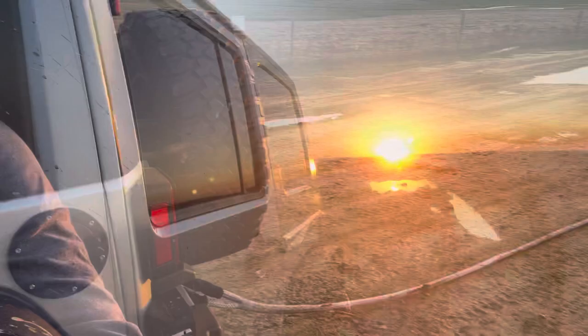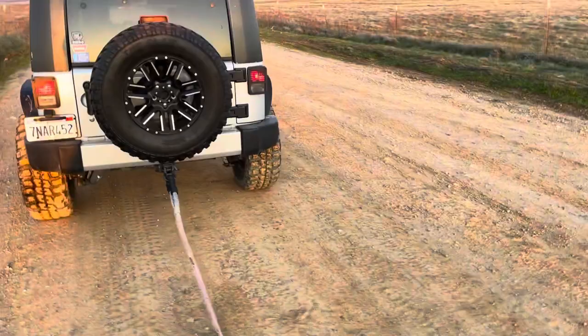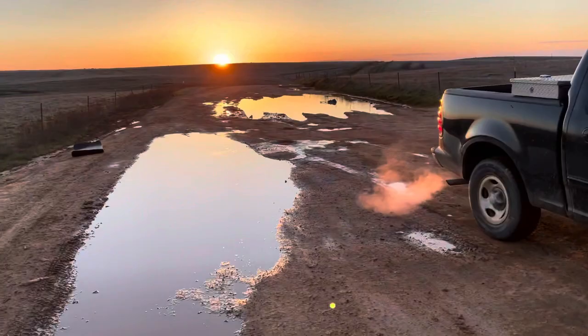That was easy, as expected. I didn't even put it in four-wheel drive — just kept it in two-wheel drive. Super easy tug, it came right out. No biggie.